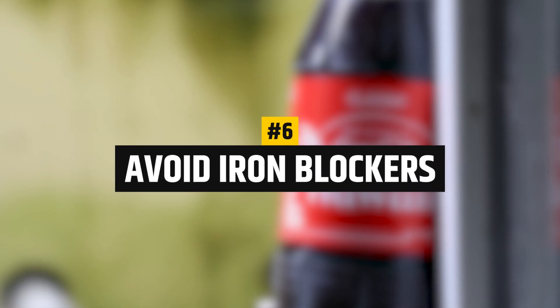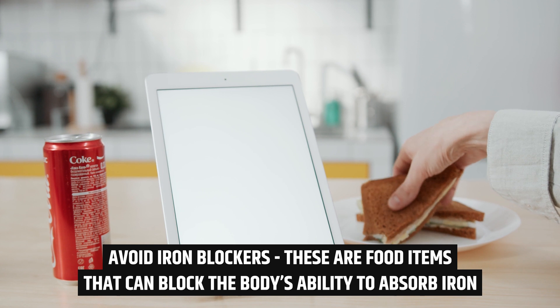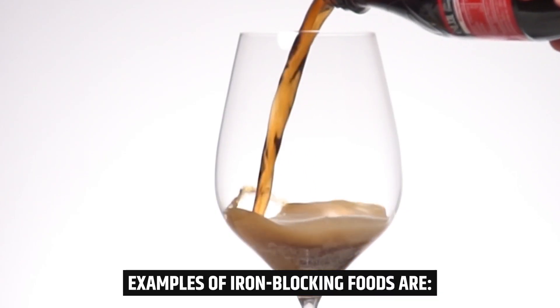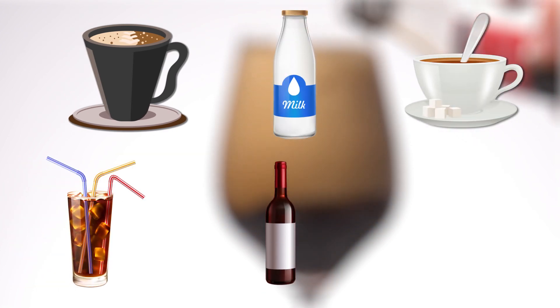Number 6: Avoid iron blockers. These are food items that can block the body's ability to absorb iron. Examples of iron blocking foods are coffee, milk, tea, colas, wine and beer.